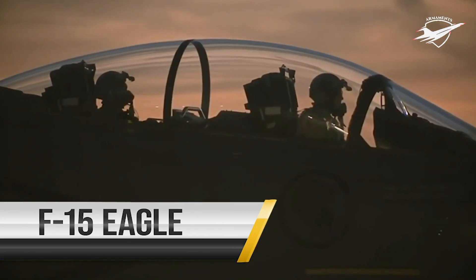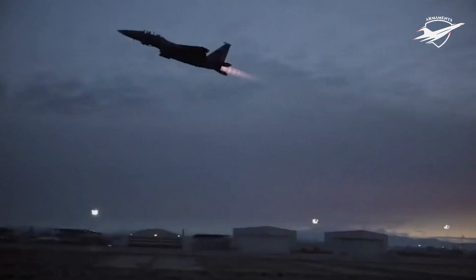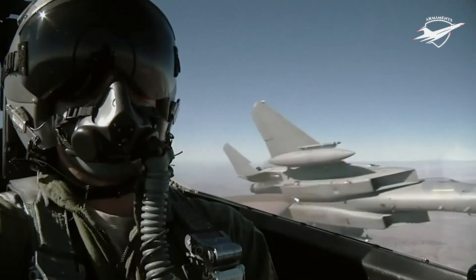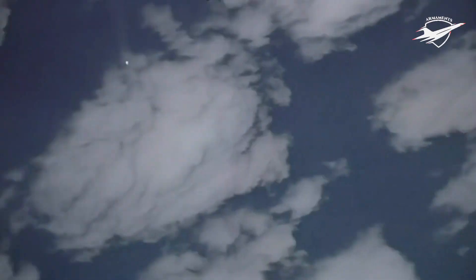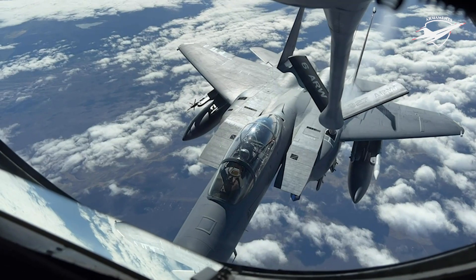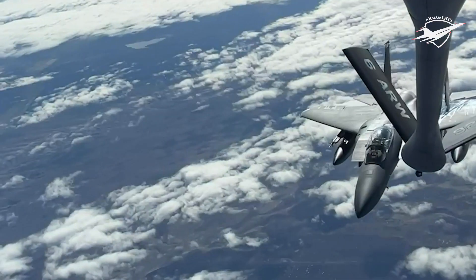The F-15 Eagle is an extremely maneuverable, all-weather, tactical fighter designed to permit the Air Force to gain and maintain air supremacy over the battlefield. With top speeds of 1,875 mph, a combination of maneuverability, acceleration, range, weapons and avionics, the F-15 can penetrate enemy defense and outperform and outfight any current enemy aircraft.